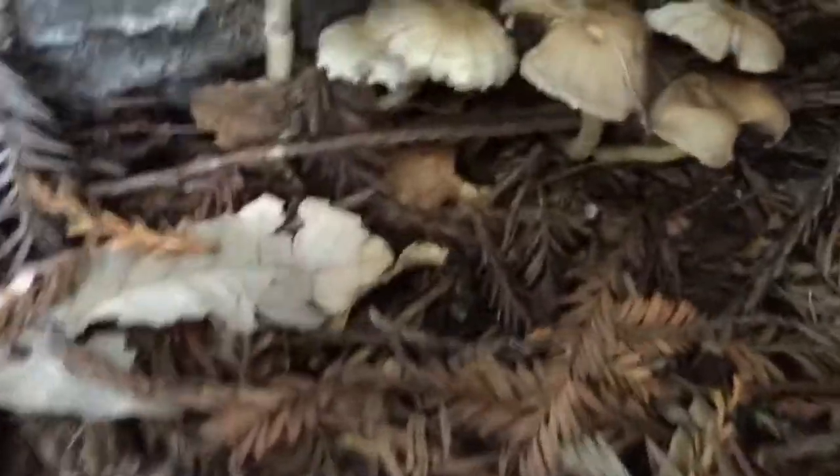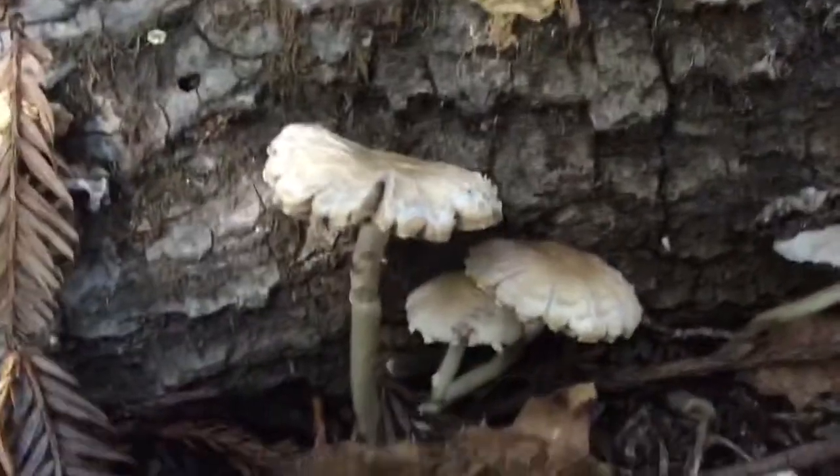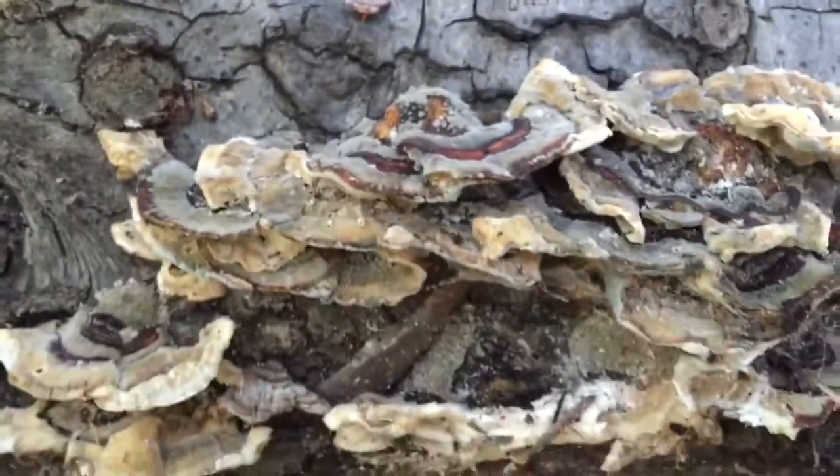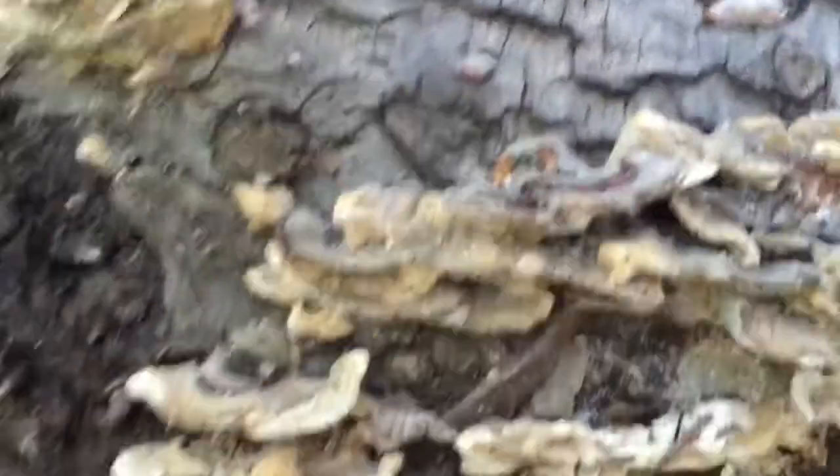The difference is really easy. Mushrooms grow out of the ground, not off of the log. Also, mushrooms have a cap; mushrooms have a stem. Wood fungus grow directly out of the wood — they're attached to the wood. They have no stem, they have no cap.